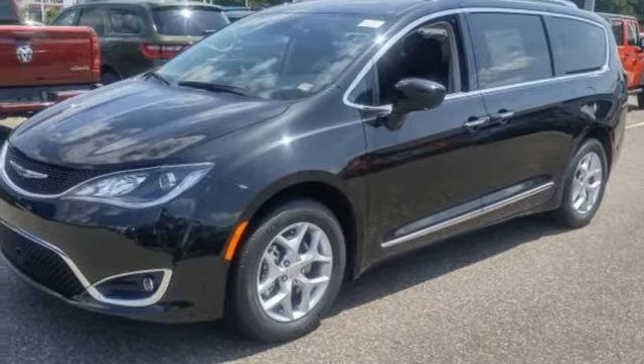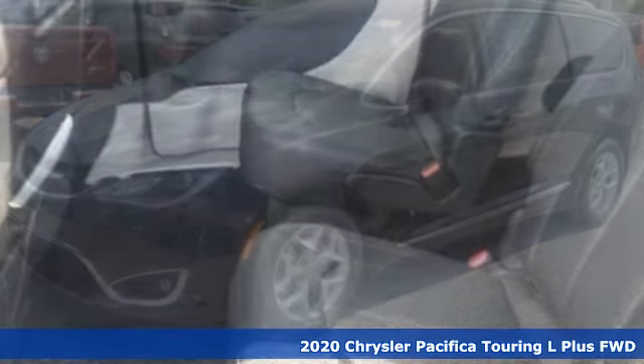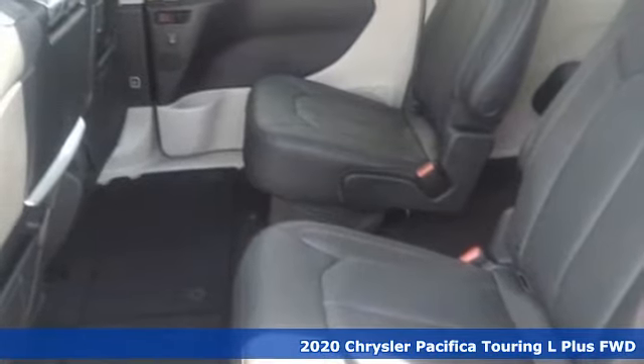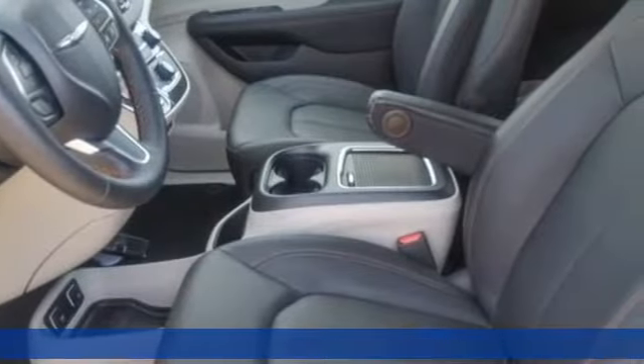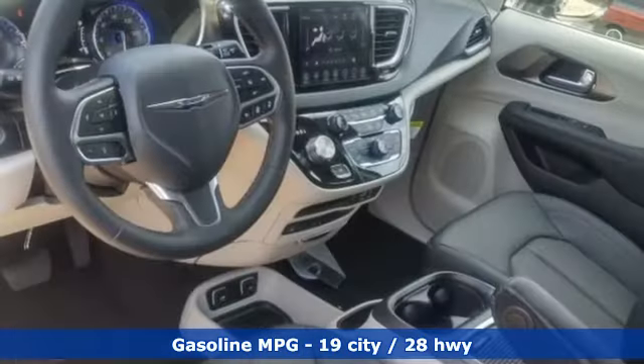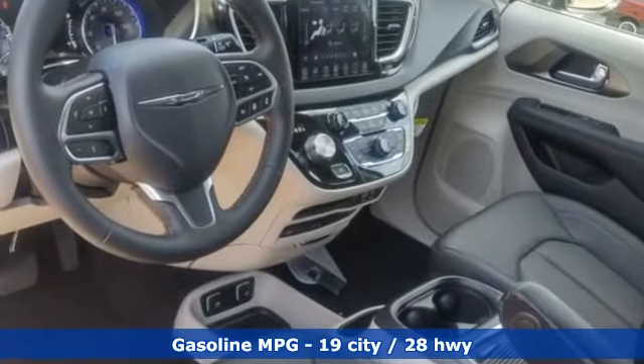Here's the new 2020 Chrysler Pacifica. This Pacifica is more flexible than the overachiever at yoga class. Simplify your everyday with a vehicle equipped for your every need. It comes with great features you love.